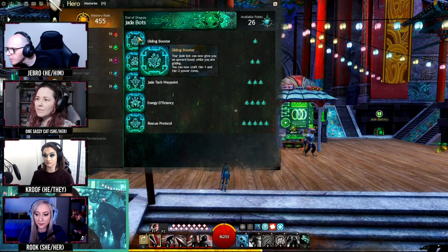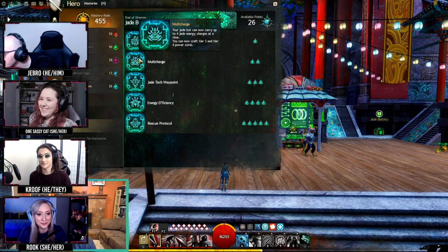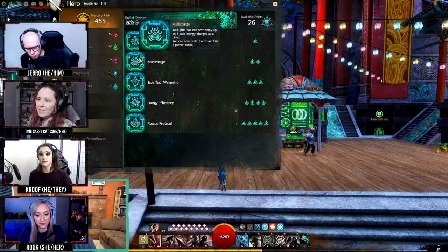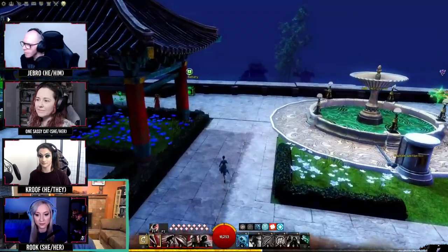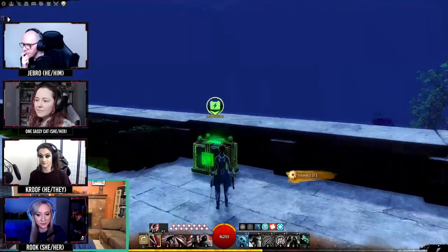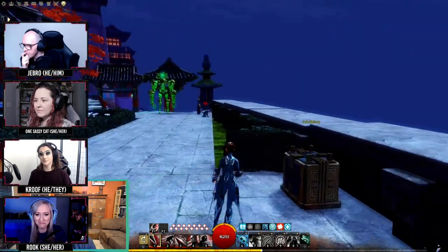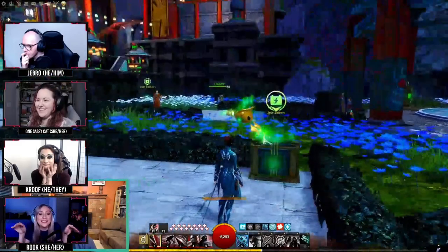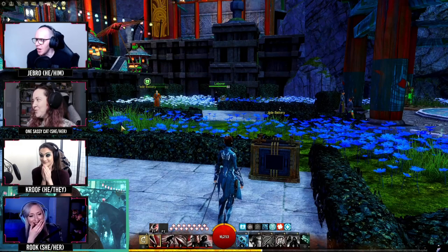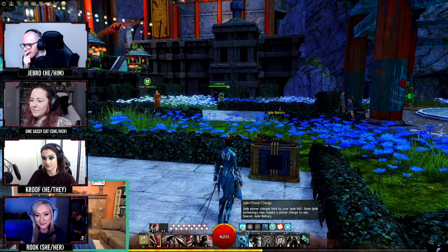You can really take advantage of that. The next mastery — multi charge — doesn't give you an actual skill. This allows you to carry more jade energy charges. What those are is your jade bot can store energy for interacting with objects in the world, like the turrets, jade tech teleporters, and boon consoles. A lot of the stuff actually requires energy, so your jade bot can gather that and then transfer it into those objects. I just love every single animation it has — it's so cute.